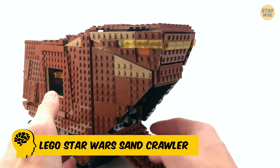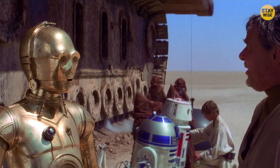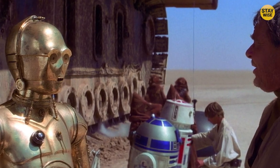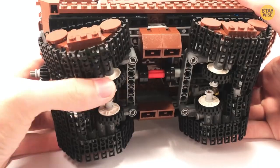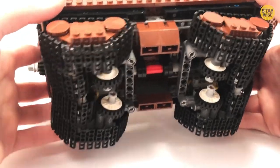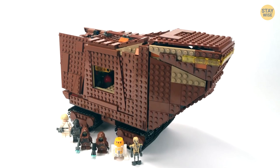Number 9: Lego Star Wars Sandcrawler. This big set is based on the Jawas' car from the original Star Wars movie — the same giant crawler that C-3PO and R2-D2 were taken onto. The Sandcrawler is 24 centimeters (9 inches) high, 48 centimeters (18 inches) long, and 16 centimeters (6 inches) wide, so it's sure to make a big impression on your shelf.